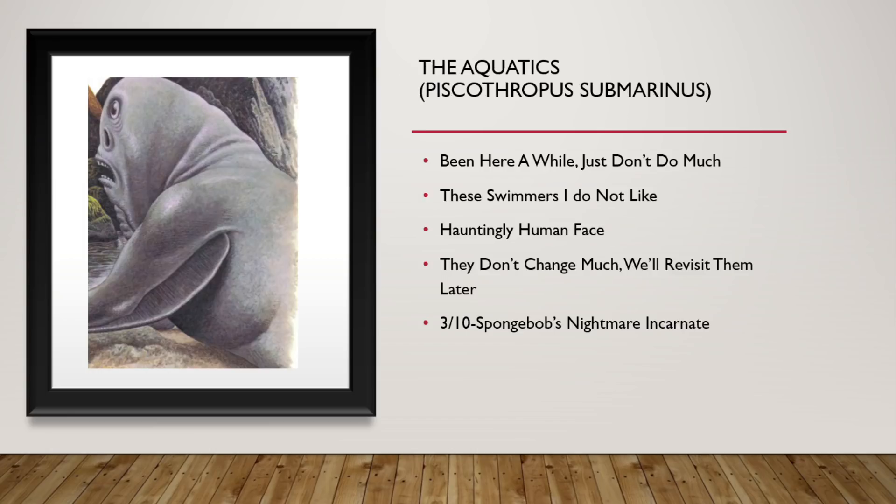Next we have the Aquatics. They have been here a while. They were a last-ditch effort of the humans that were leaving to create a fully aquatic descendant, but they just don't do much. They're swimmers, and I don't like them. They've got a very hauntingly human face. They don't really change much, and we'll revisit them here in a little bit. 3 out of 10. They are SpongeBob's Nightmare Incarnate.